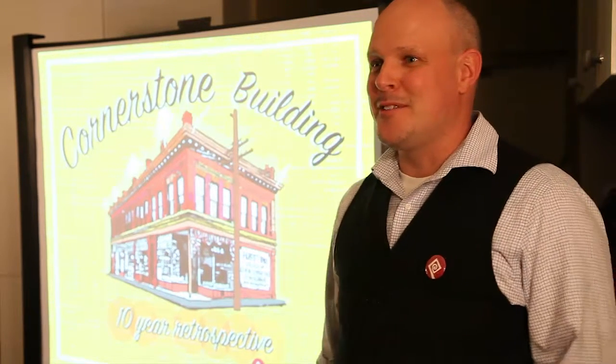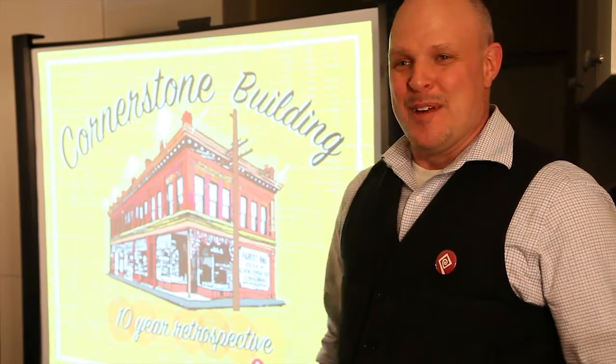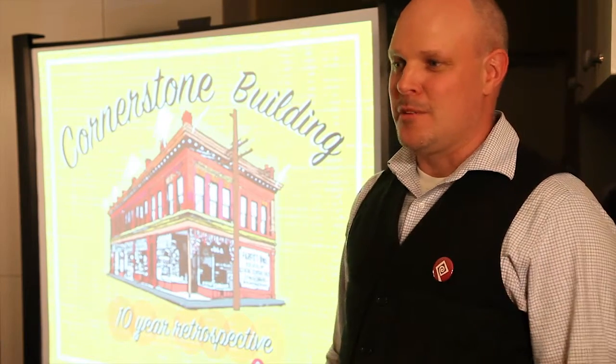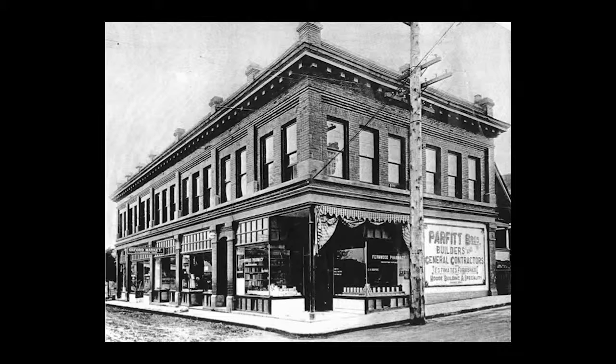My name is Lee Heron, I'm the Executive Director of Fernwood Neighbourhood Resource Group Society. Thank you for coming to this evening where we're going to talk about 10 years of the Cornerstone Building in Neighbourhood Hands.